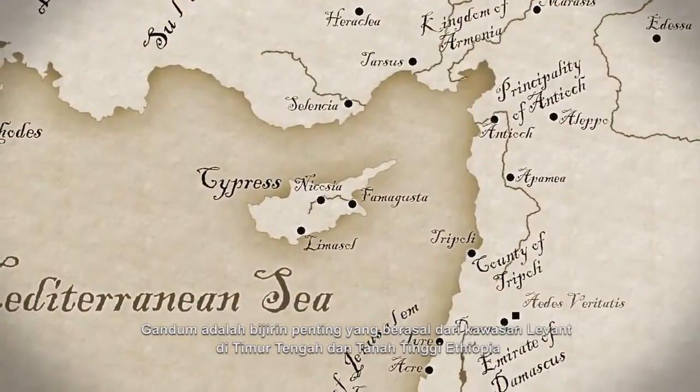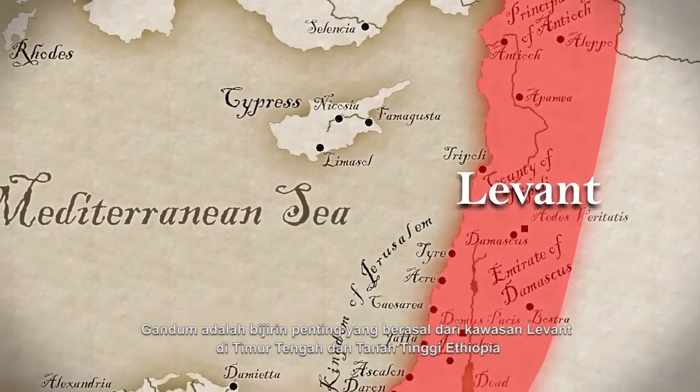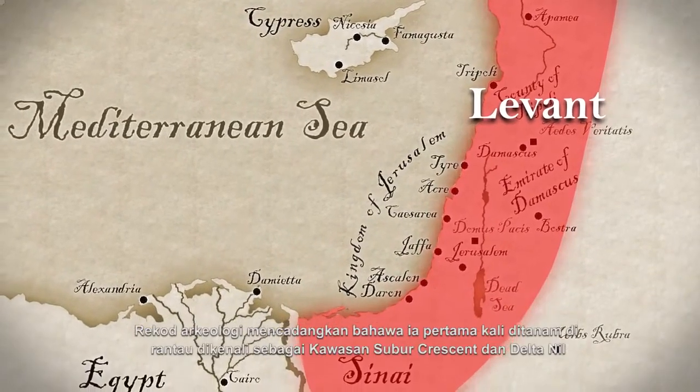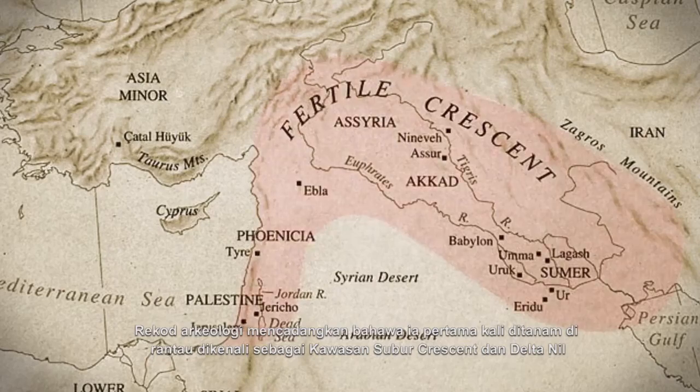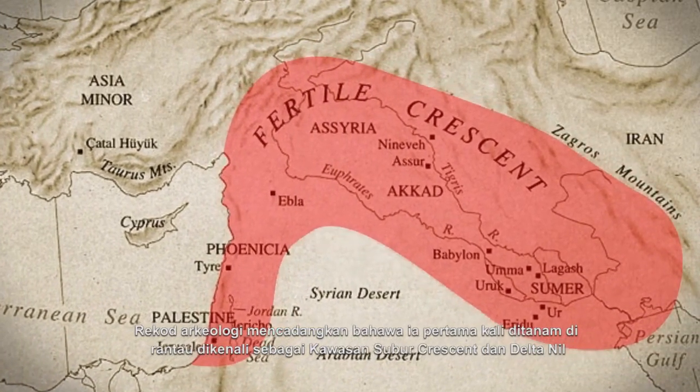Wheat is a very important cereal grain, originally from the Levant region of the Near East and Ethiopian Highlands. The archaeological records suggest that they were first grown in the region known as the Fertile Crescent and the Nile Delta.